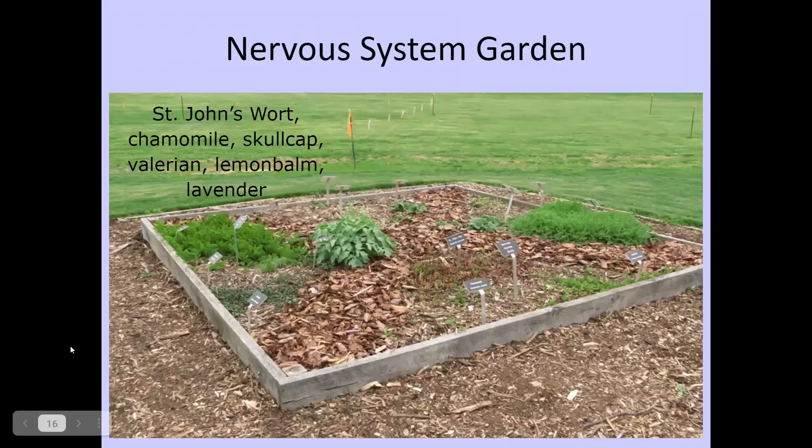Here is an example of a garden created by the folks at the Washington County Ag Museum — a garden focused solely on keeping your nervous system healthy. Plants incorporated include St. John's wort, chamomile, skullcap, valerian, lemon balm, and lavender. These can help with lifting your mood, relieving anxiety and tension. You could have a themed garden with specific medicinal qualities targeting particular health concerns.